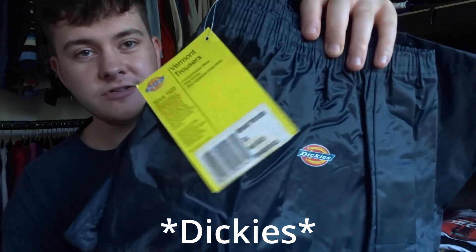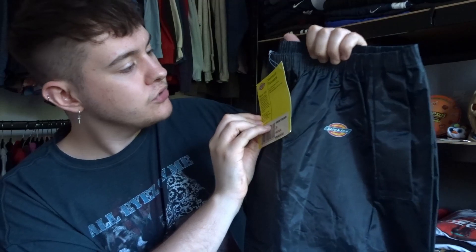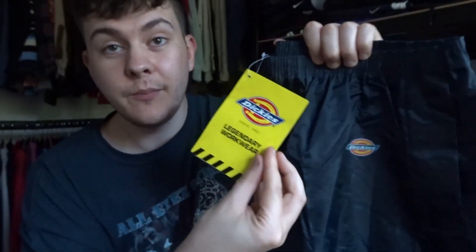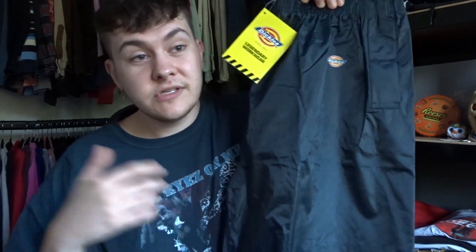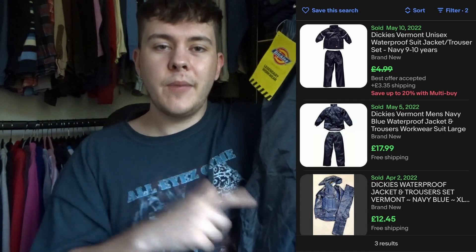Then we picked up these Dickies Vermont trousers - like rain trousers, waterproof. They're actually new with tags, which is a bit more of a seller, and they're only £2.50. I've seen them quite a few times in charity shops so this was kind of an experiment to see whether I should be picking them up. From my research so far they're probably not worth tons - I think these should sell best on eBay but I'm going to list them on Depop as well. Hoping for about £15, but I think we should be aiming about £10.